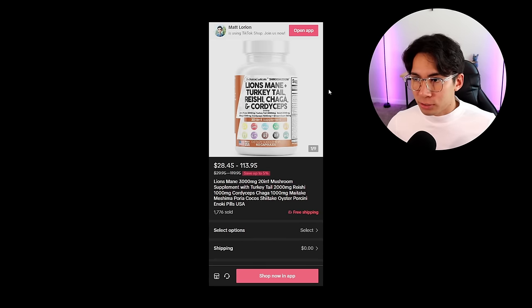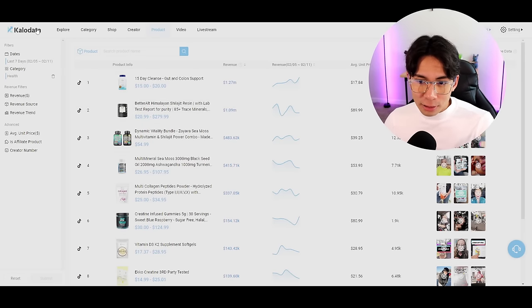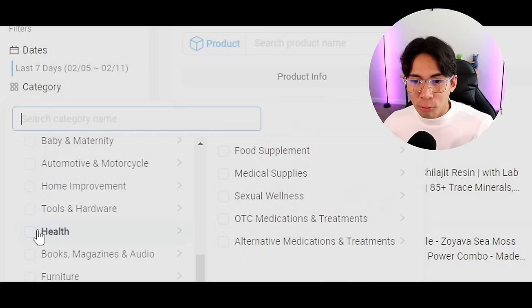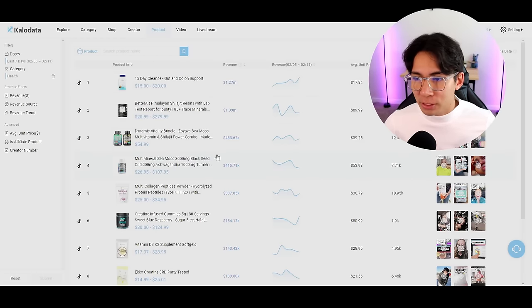First, we need to find a product. To do that, you go to CaloData. Once you're there, go to the left-hand side, click on Category, and scroll down to Health. Once you click on Health, this will show you a bunch of different supplements. Supplements sell like hotcakes.